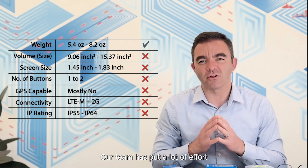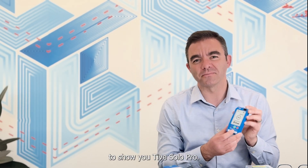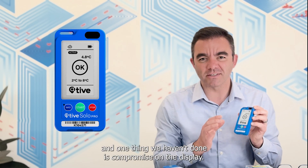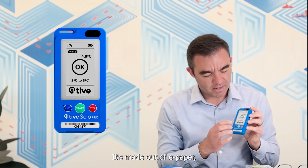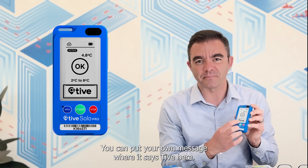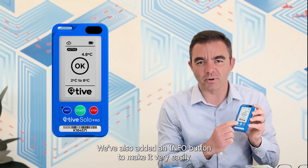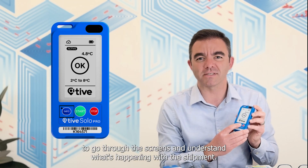Our team has put a lot of effort into releasing this new product, and I'm very excited today to show you Tyve Solo Pro. It's got a beautiful 2.6 inch display, and one thing we haven't done is compromise on the display. It's made out of e-paper and it's so large that you can actually put your own logo as a customer — you can put your own message where it says Tyve. And instead of just having a start and stop button, we've also added an info button to make it very easy to go through the screens and understand what's happening with the shipment.